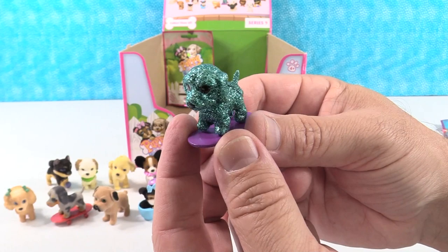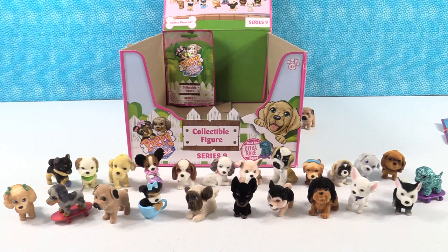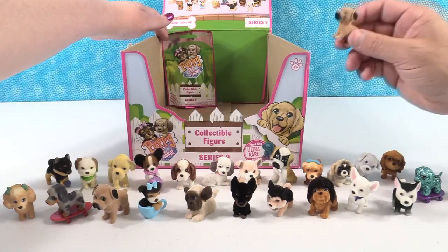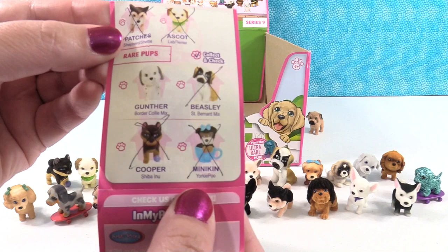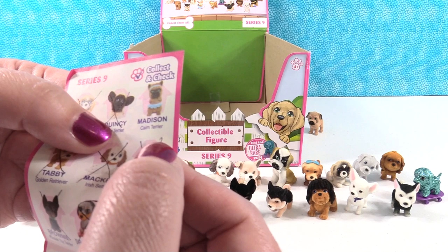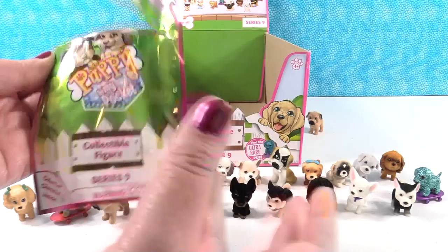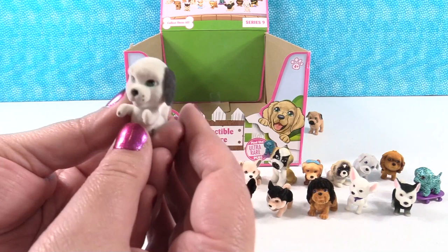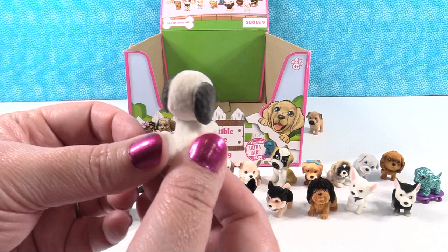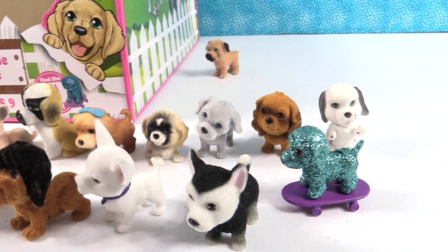They've also got the Ultra Rare Jewel the Dachshund on a skateboard — wiener dog power! In the case, the ultra rare replaces one of the regular dogs. We ended up getting a duplicate Benny, so we needed Gunther the Border Collie Mix (a rare pup) and Madison the Cairn Terrier. We open the last pack and get Gunther the Border Collie Mix — doing a high five. We didn't get Madison the Cairn Terrier.